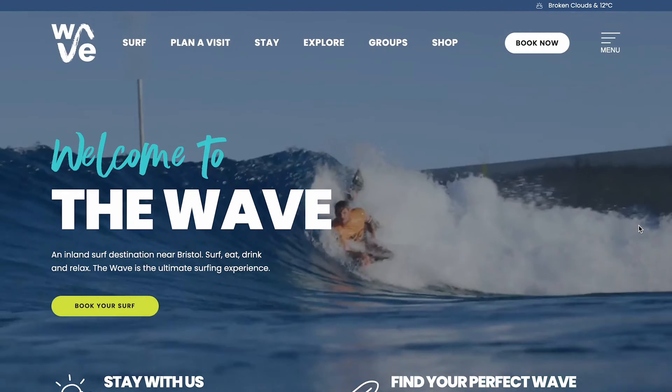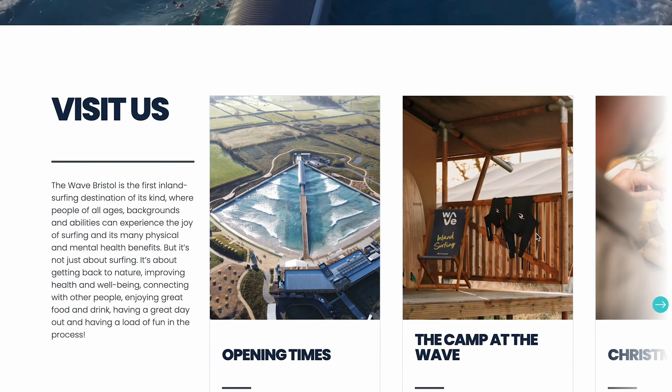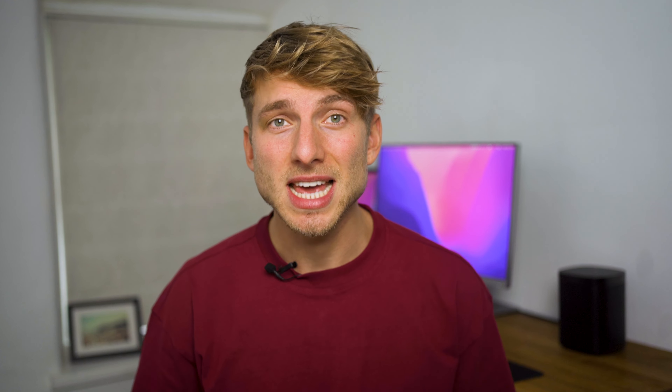Now for The Wave — a website with a web design that cruises the user into a virtual surf experience using video. The site has a nice amount of space between all elements on the page. And most of all, due to the amount of information The Wave needs to communicate, there are two navigations to avoid overcrowding.